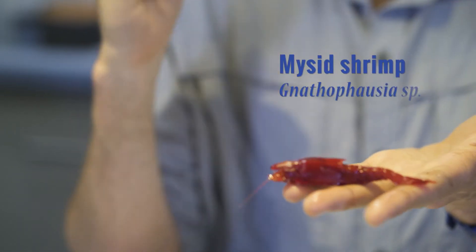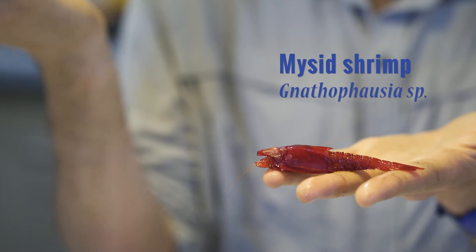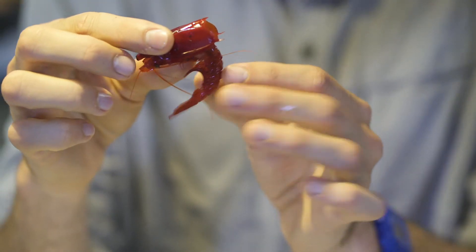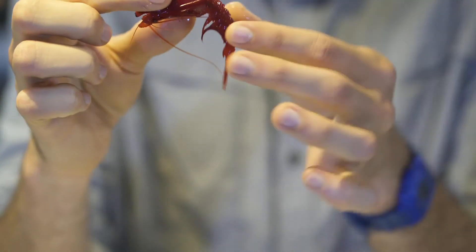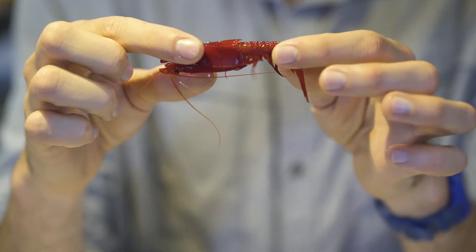This red beauty is a type of shrimp called amycid. These are deep-dwelling species — you can tell by their red color, as there isn't any red light at depth, so they appear black. We can tell what type of shrimp it is because the carapace, this front part of its body, is only attached to the head, so the back is free and the body can swing freely.